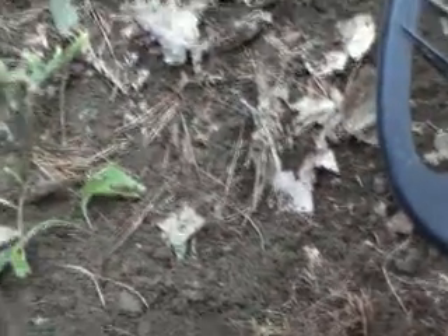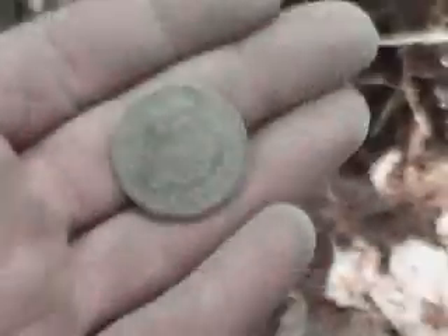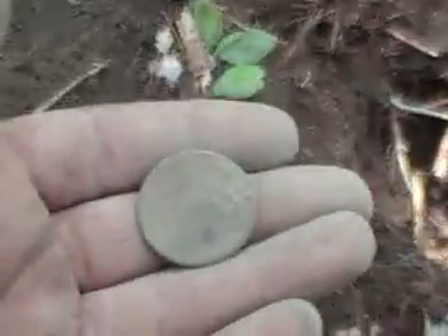Here's another target back behind the hole — kind of high conductive, a 76 on the F75 meter. It's finally out; I've been digging with my hands. Can't seem to find it. People that use pin pointers are probably laughing. Look at there — there it is. It's like a large cent. The back looks better than the front. I brushed it off a little bit. The wreath side definitely has the best detail, but I got a date off the other side: 1820. We'll take that.